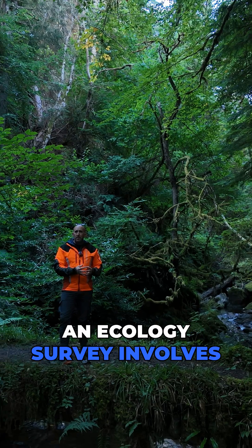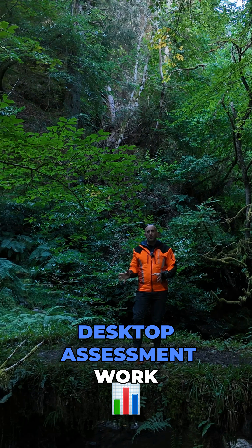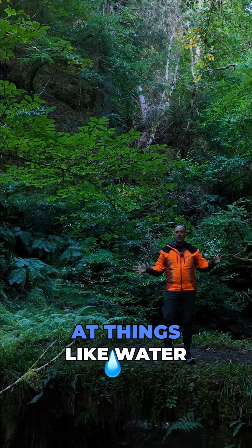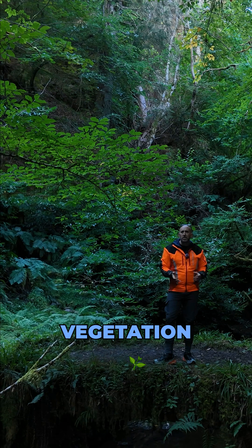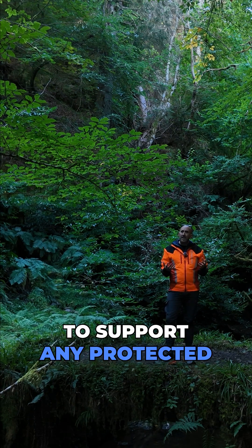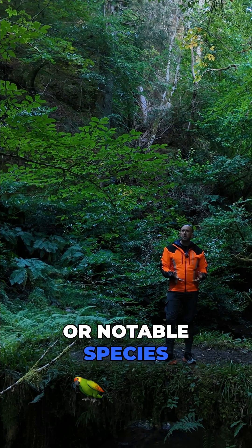An ecology survey involves an ecologist doing some desktop assessment work on your site. It then involves them coming out to your site, having a look at things like water bodies and vegetation, assessing the site to see if it has the potential to support any protected or notable species or habitats.